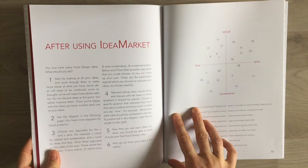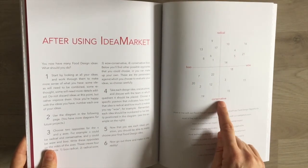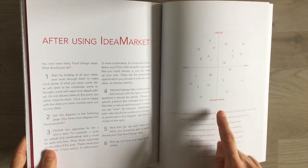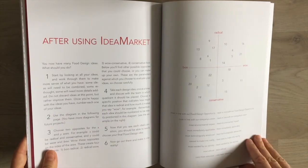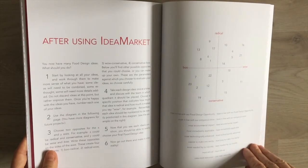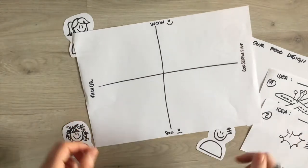Then use this diagram. You see there are two opposites for the X and Y axis. For example, the X axis could be 'radical' and 'conservative,' and the Y axis could be 'boo' and 'wow.' And here there is a list of other opposites that you could choose from, or you could write your own. You should choose the two opposites that you think resonate best with your project. Write these opposites on the sides of the axis.